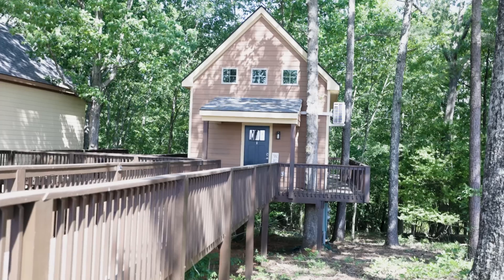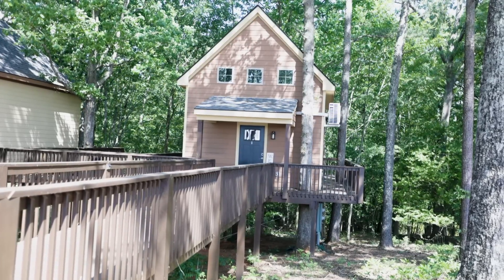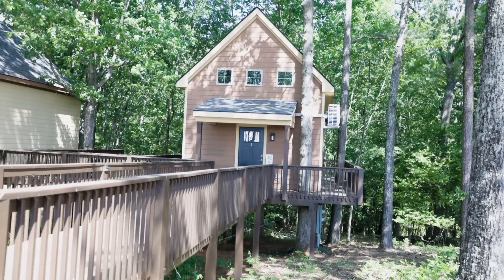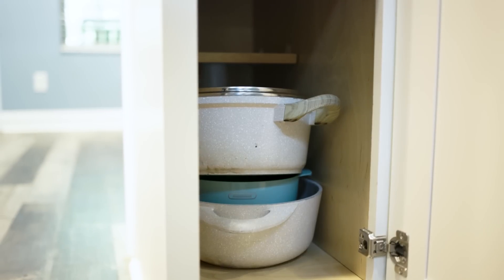You can cook a full meal for your family while also staying in a tree house. With that being said, moving from a big 4,000 square foot house into a 400 square foot house, you have to start eliminating some of the niceties. Instead of having five or six different pots, you have one pot.